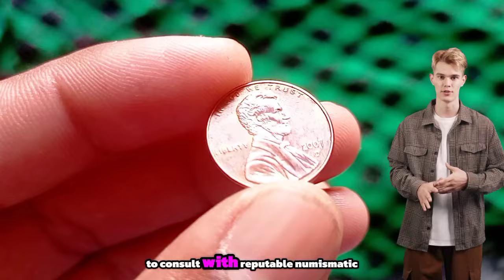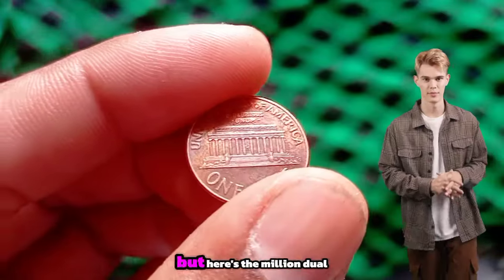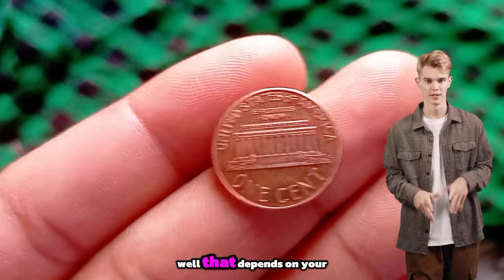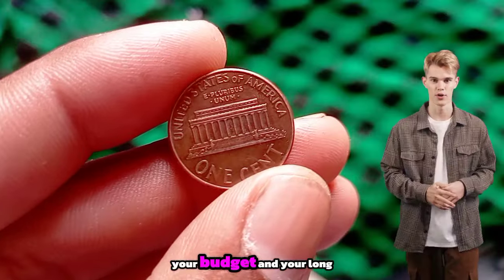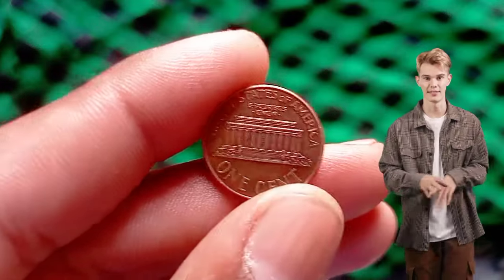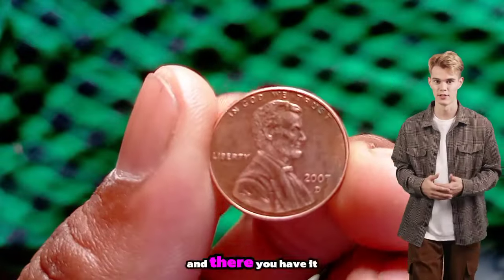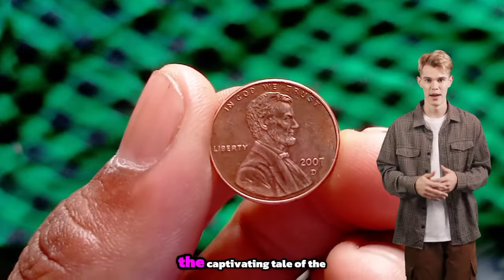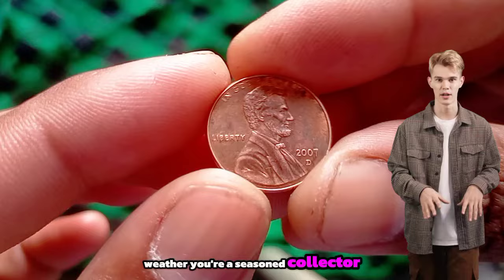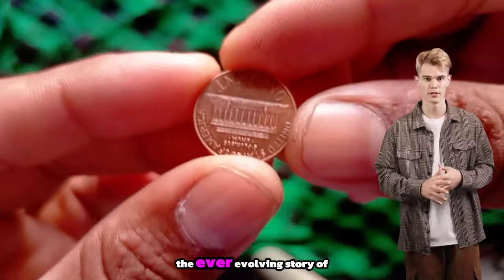It's always a good idea to consult with reputable numismatic experts or utilize online resources to assess its worth accurately. Is it worth investing in a 1970 Lincoln penny? That depends on your passion for coin collecting, your budget and your long-term investment goals. While some collectors view it as a prized addition to their collection, others may prefer to focus on more accessible or historically significant coins. The 1970 Lincoln penny — from its clandestine origins to its lofty value in numismatics — certainly adds an exciting chapter to the ever-evolving story of coinage.